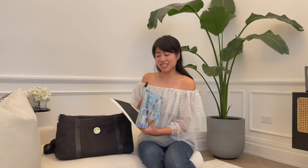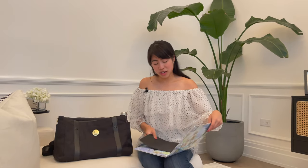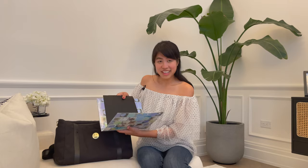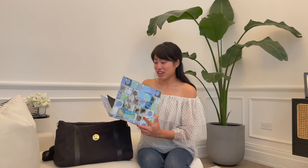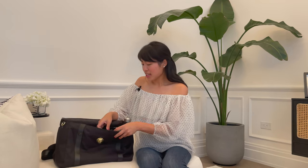I carry leather swatches around with me because I'm in the bag business — I need to always review samples. In this case, leather swatches about next season's collection. I'm not going to reveal too much, but I always have a folder of leather supplies, nylon swatches, and things like that.